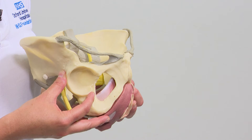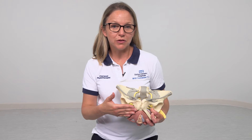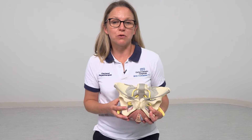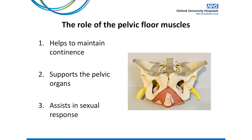Let's now talk about where the pelvic floor muscles are and their role. The pelvic floor muscles attach to the pubic bone at the front of your pelvis and run underneath to attach to the tailbone at the base of your spine. They get their name because they form the floor of the pelvis. The pelvic floor muscles encircle the neck of the bladder, the vagina and the back passage. The muscles tighten and close around these openings and also lift up to support the bladder, uterus and bowel. So the pelvic floor muscles have important roles in maintaining continence, supporting the pelvic organs and also have an important role in sexual response.